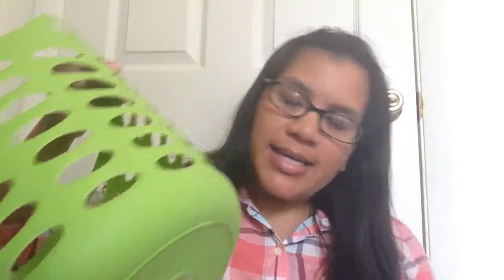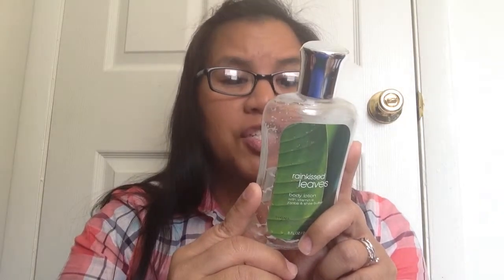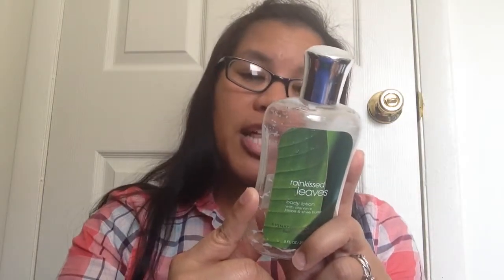Now I have the items from Bath and Body Works — the last in my basket. This is Rain Kiss Leaves Body Lotion in the old packaging. It says it's super conditioning with shea butter, fast-absorbing jojoba oil, and protective vitamin E — hydrates skin with moisture that lasts all day. It does hydrate my skin, though I'm not sure it lasts all day. It keeps my skin silky smooth and it smells nice and fresh.